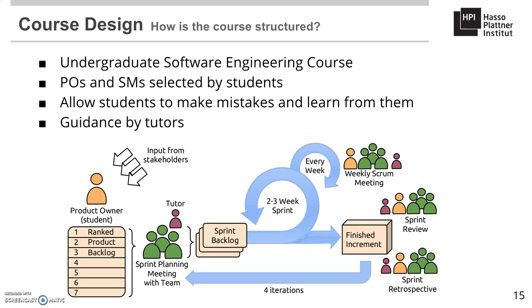Two weeks prior to the project's start, the product owners meet with the customer and discuss initial requirements. The customer in our setup is a member of the teaching team who has intricate knowledge of the portal domain and represents the gathered requirements of stakeholders. Under guidance by the teaching staff, the teams then fill the product backlog, and each team performs the sprint planning meeting in the presence of tutors to decide on the sprint backlog and identify potential dependencies to other teams.